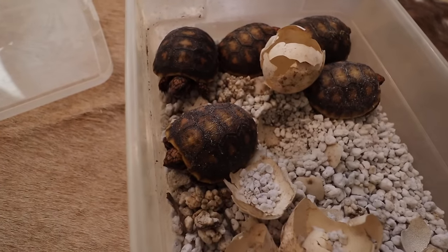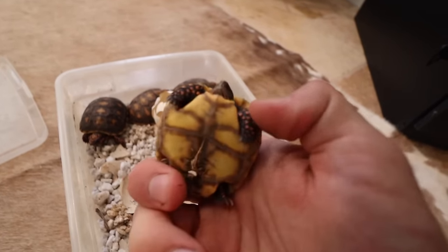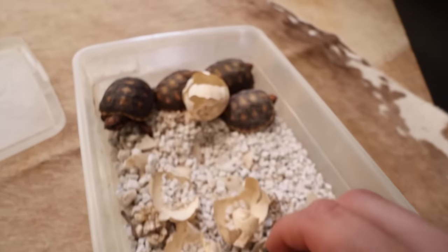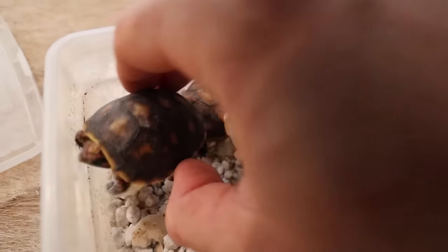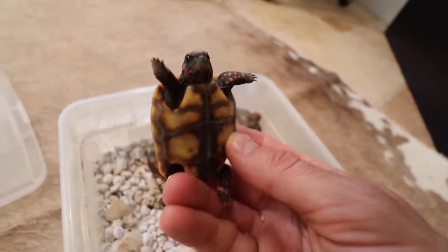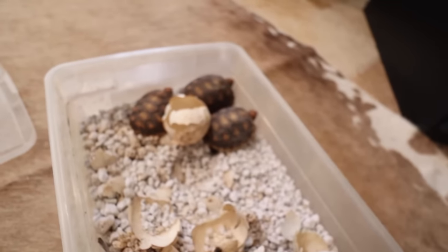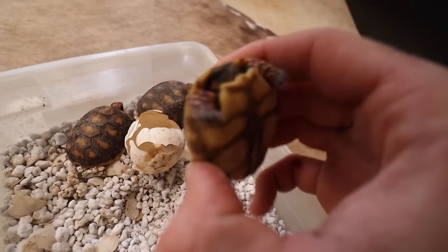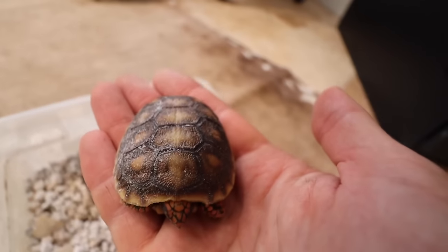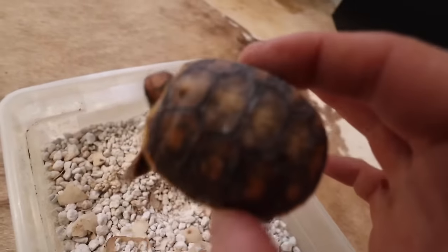We've got five beautiful adorable baby redfoot tortoises — these guys look like they just hatched in about the past couple of days. You can still see they've just finished absorbing the yolk sac. We always want to check them out because sometimes we have some born without eyes, sometimes they don't have nostril holes. We just want to check them out. This guy must have been in here for about five days now — they all look happy and healthy.